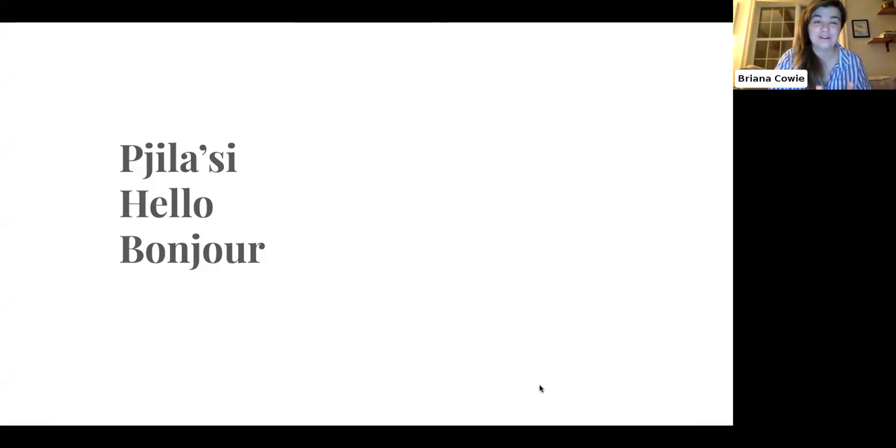Welcome everybody! Thank you so much for joining us on our third webinar in our series called Here We Grow Again. My name is Brianna and I'm the Executive Director at ECW. All of the webinars in this series have been made possible through RBC's Tech for Nature, and our wonderful Food for All New Brunswick food mentors who have been speakers for these events. Thank you so much to everybody who made this a reality.